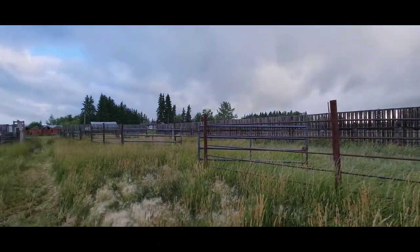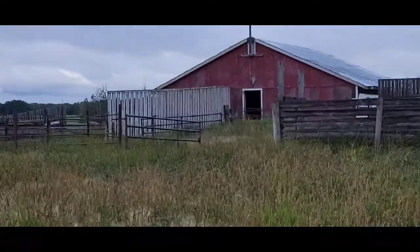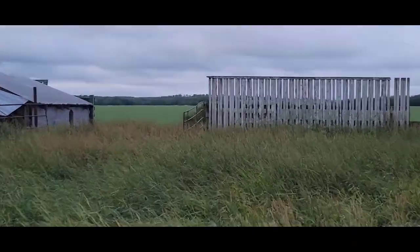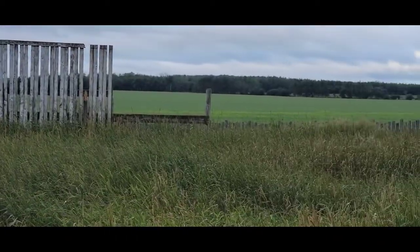We have some stalls here, we have more over there that lead into the barn like so. That goes down towards the waterway that way.